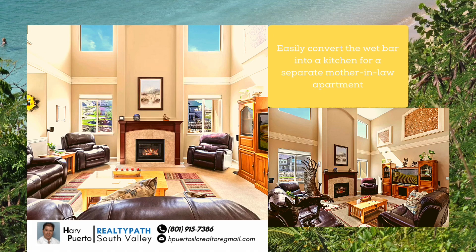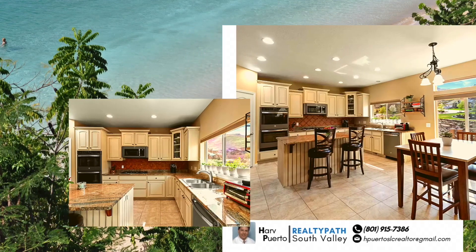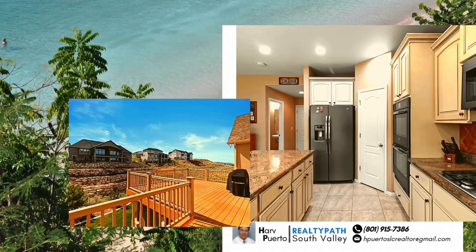Granite throughout. Includes a bonus room off the stairs, great for guests or hobbies. Easily convert the wet bar into a kitchen for a separate mother-in-law apartment.